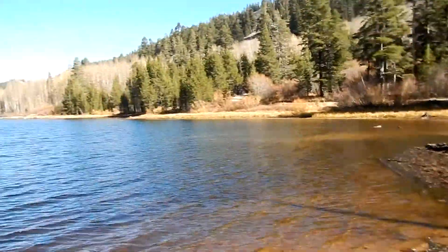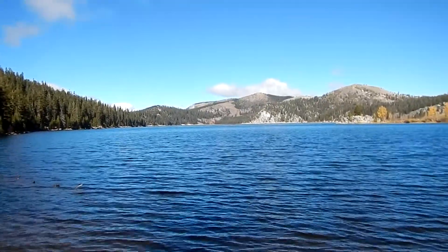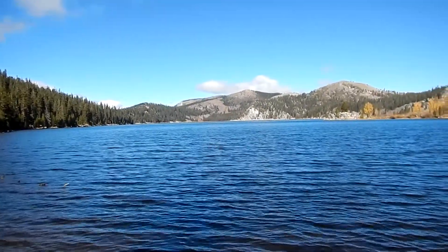The lake is real nice. There are a few bikers up here, but other than that it's pretty quiet.